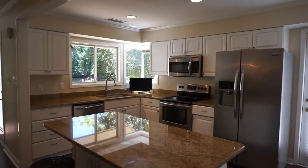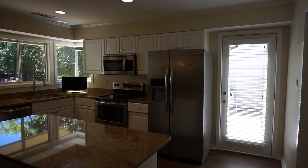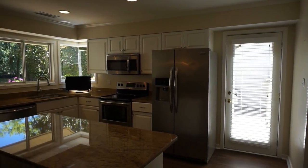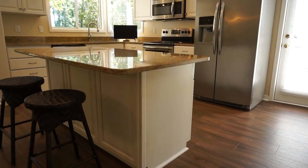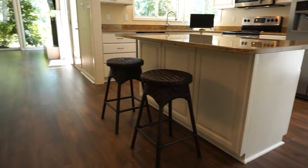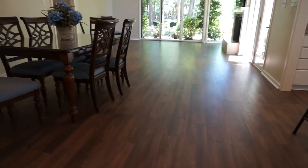This one was listed at $298,000. My clients — the buyers — decided that because it was in such great condition, it was really the better place. Sometimes your lowest price is not the best deal. We have a beautiful luxury vinyl plank floor that runs right across this living area and the dining area.